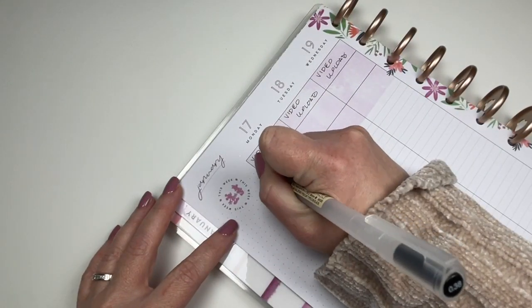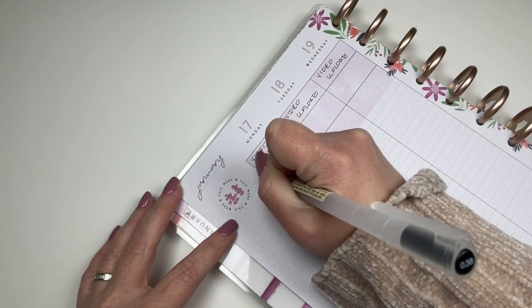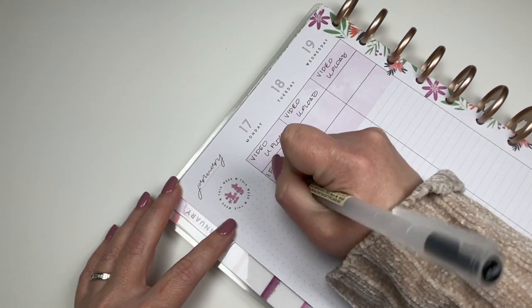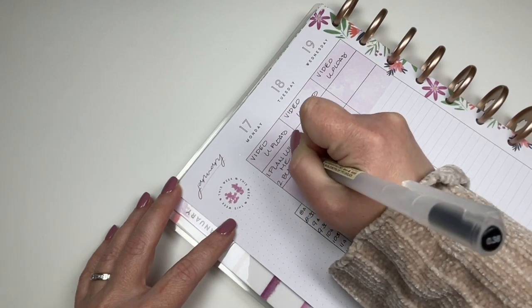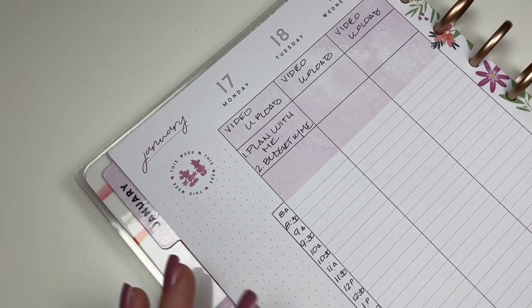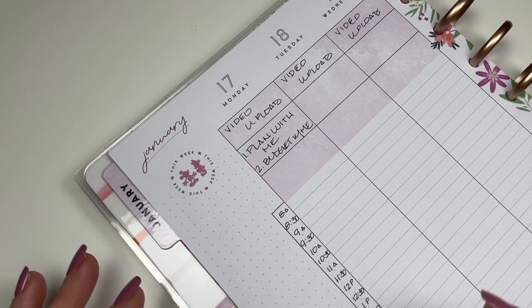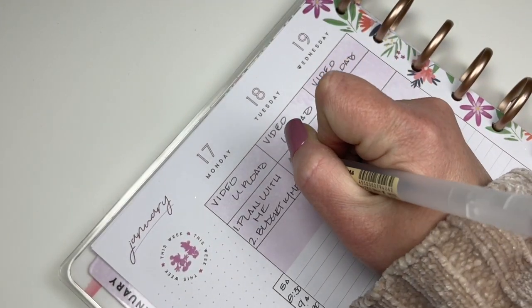Monday, we do a plan with me — that works out really well because it's at the beginning of the week. Also on Monday there was a budget with me. I don't typically do two videos a day, but sometimes if I have something timely and I want to get it uploaded at a certain point so I can continue the story or the series, I try to get things up just when it makes sense.